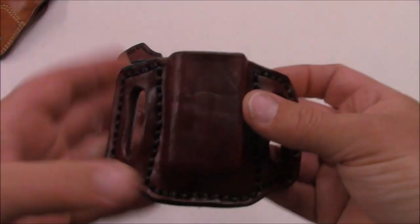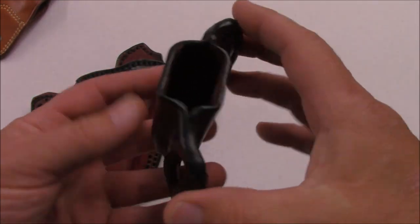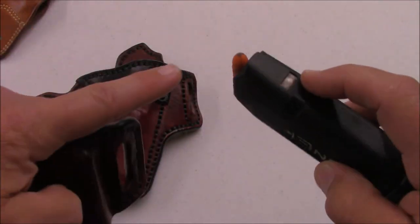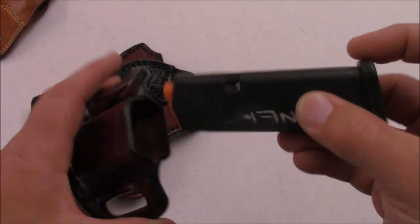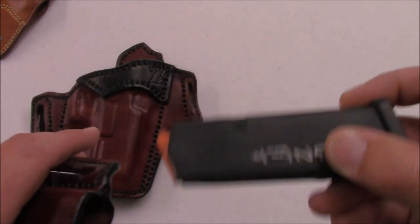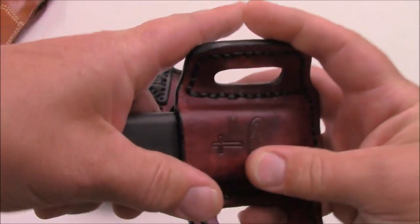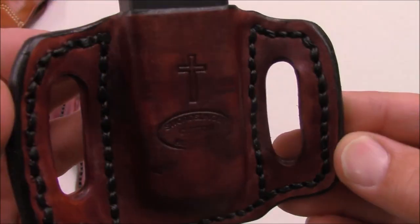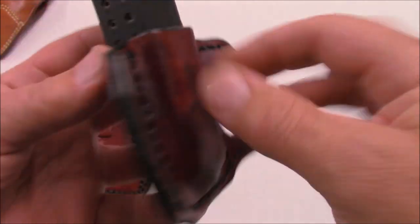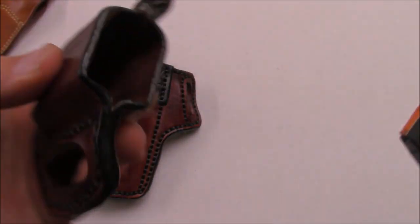Here is their single mag carrier — set up for me, and once again it follows the same curvature. Beautifully done. I've always liked to run my magazines on my support side with the tip of the bullet facing my belt buckle, because when I go to do a reload I'm indexing my round. The same quality and attention to detail goes into this carrier. Just beautifully done, and also very rigid as well.